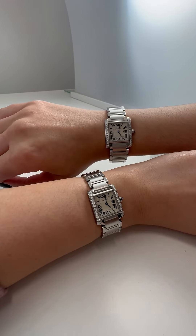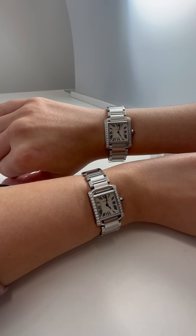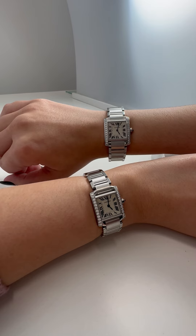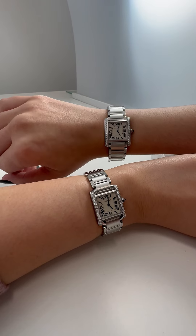This is such a beautiful and classic Cartier model. I personally love mine because mine is the midsize, which is a little bit bigger than Lydia's. Mine has the 25 and 33 millimeter case size and a factory original diamond bezel, which Lydia's has as well, but hers is slightly smaller.